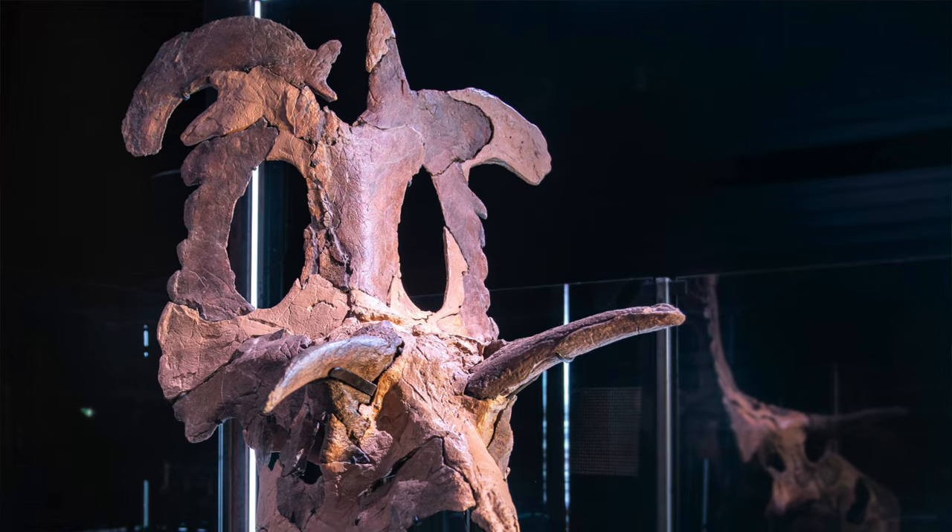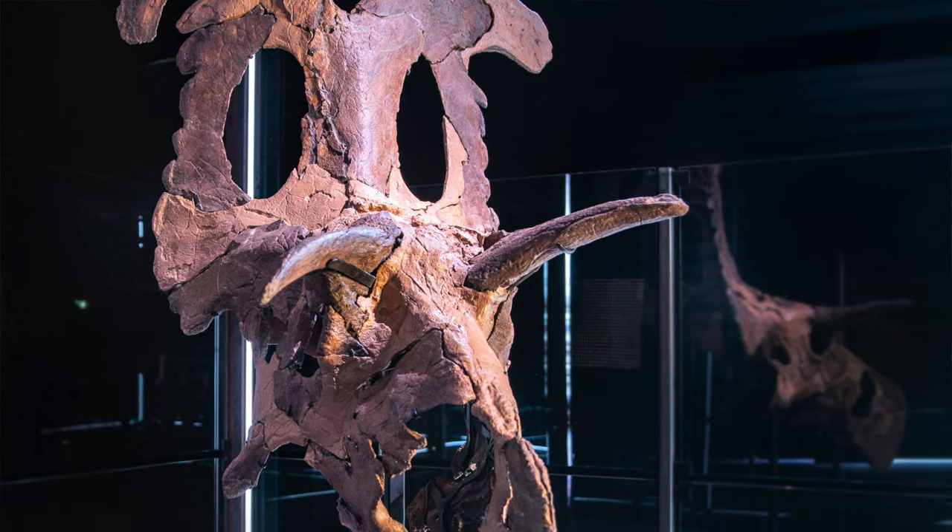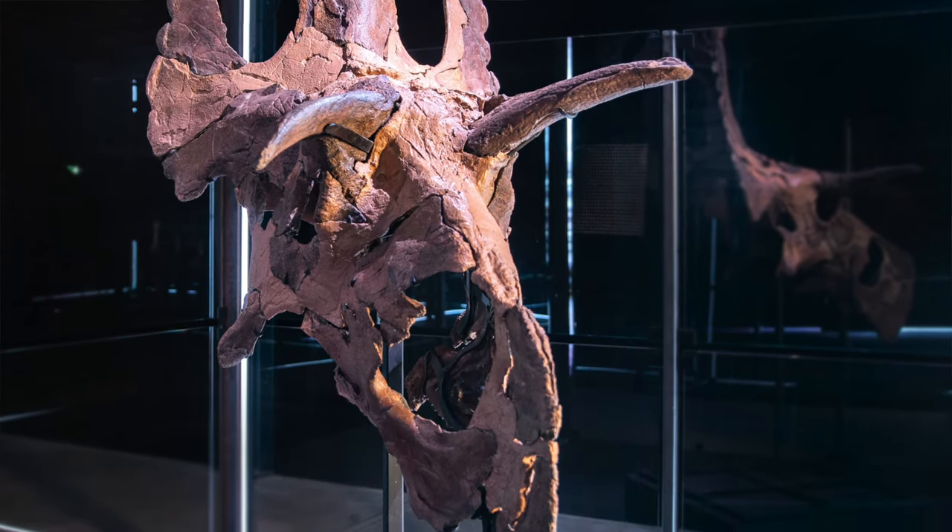This is a time period that's really important because it's the appearance of our modern world. A lot of the modern players — like flowering plants, birds, snakes — all these animals that we have around us today get their start at this time, and we're just scratching the surface on understanding what that emerging world operated like. And it's such a cool dinosaur — if you're into dinosaurs and you love bizarre headgear on dinosaurs, this is probably the craziest, coolest horned dinosaur to come along in a really long time.